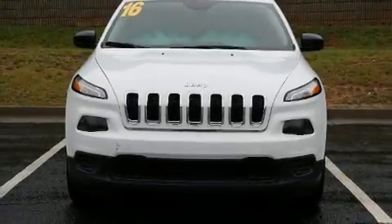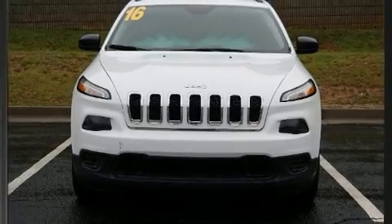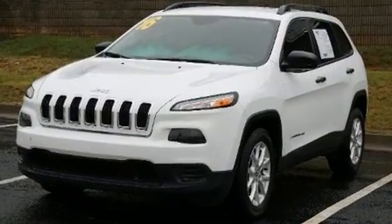Step into the 2016 Jeep Cherokee. It features an automatic transmission, front-wheel drive, and a 2.4-liter four-cylinder engine.